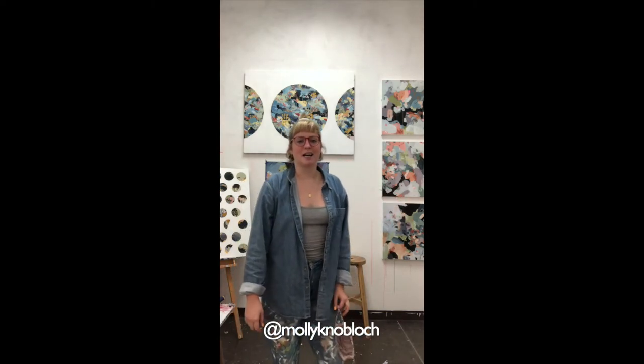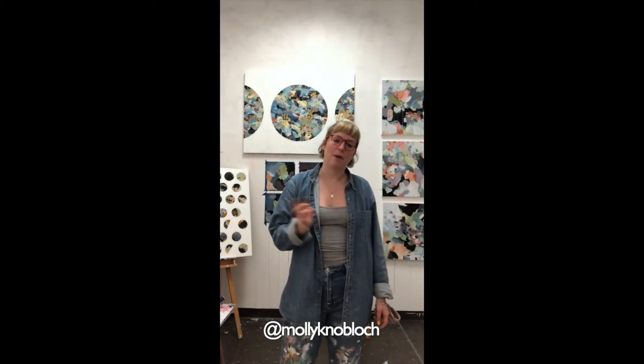Thank you for checking out my virtual studio tour and my art that's hanging out in the gallery. You can find all of my available art on my website, mollyknobloch.com, or you can check out what I'm up to on my Instagram account, at mollyknobloch. Thanks for watching and I hope you find a lot of awesome artists on the Austin Studio Tour, just like I do every year. Have a good one.